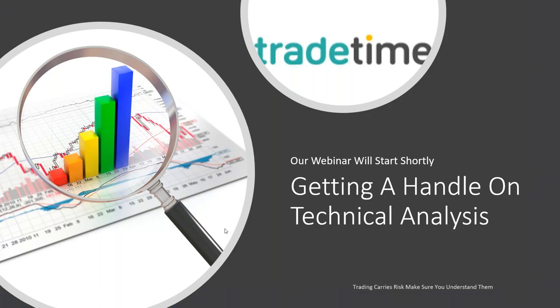Good evening, ladies and gentlemen. This is Barry Norman on behalf of TradeTime, and welcome to our webinar on getting a handle on technical analysis.